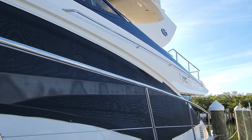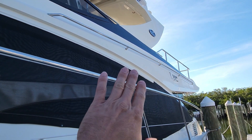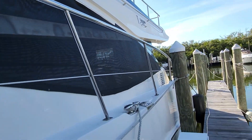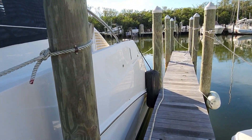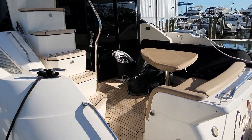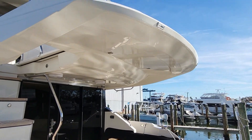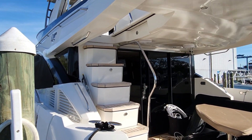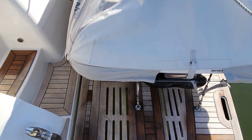The cool thing about this one is the flybridge version — you can get it with or without, but it makes for a cool view. We'll walk up there. Let's jump on the back. You're going to have a dinghy on the back here. We've got some seating area, table, entertainment. It's actually pretty cool because you can cover all this, of course. And your little stairwell up.